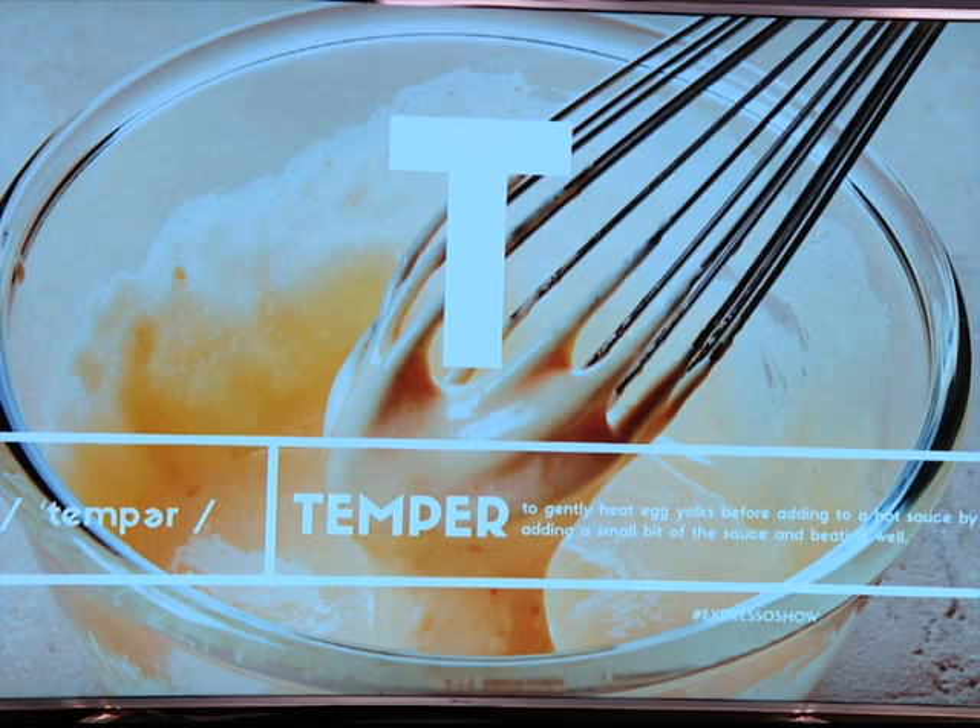Tempering is probably a tricky one because they throw it into a recipe — like 'temper the milk into the eggs' — and you know, what the heck does that mean? It's kind of a blanket term.